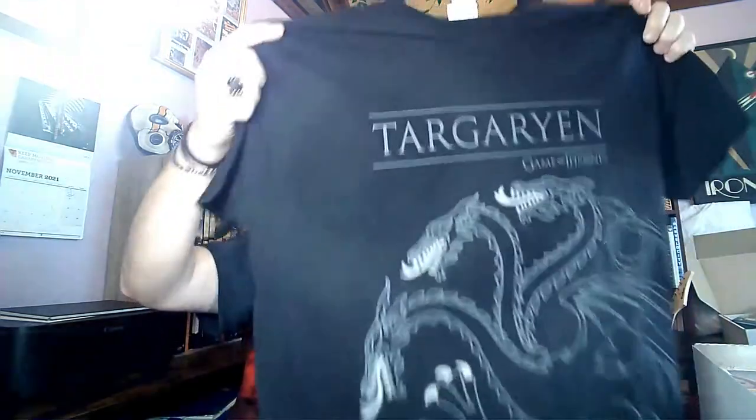First out, we have a t-shirt, which is Game of Thrones — Targaryen. That's quite nice. Is it official Game of Thrones? Yes it is — official Game of Thrones, HBO. That's very nice, very nice cotton as well.